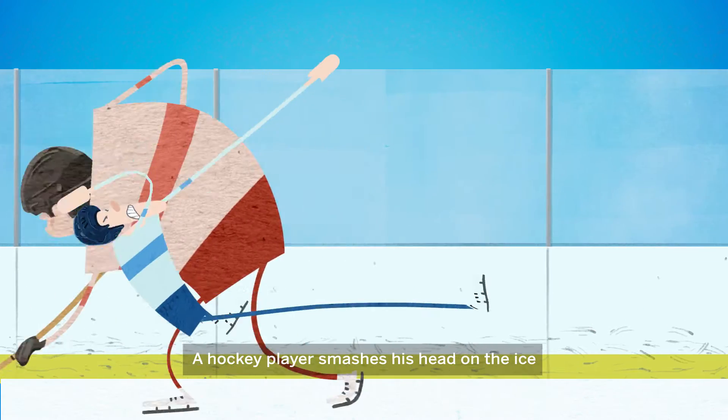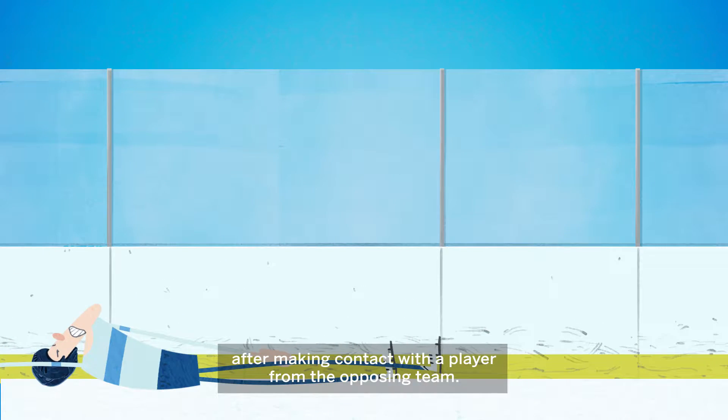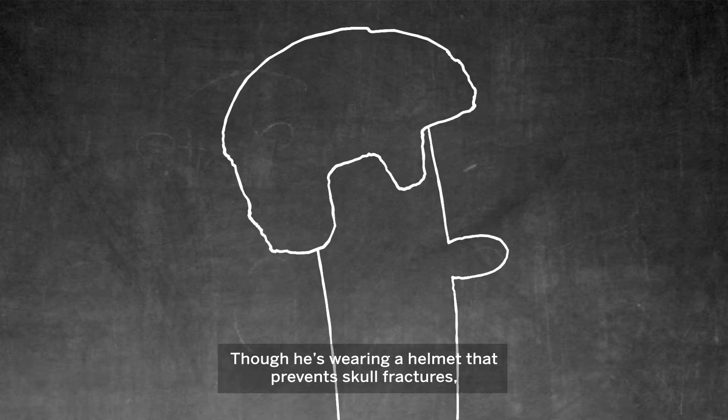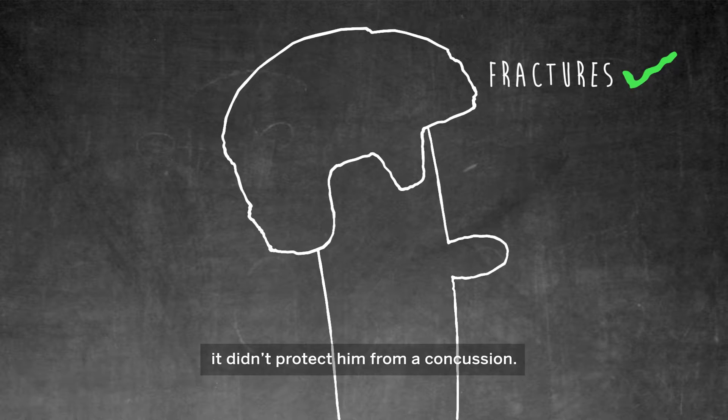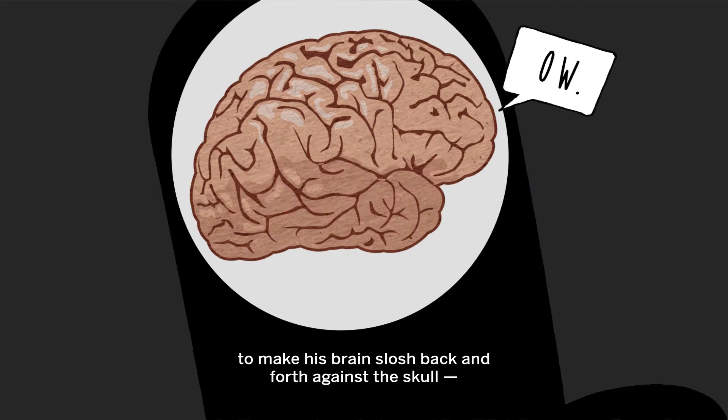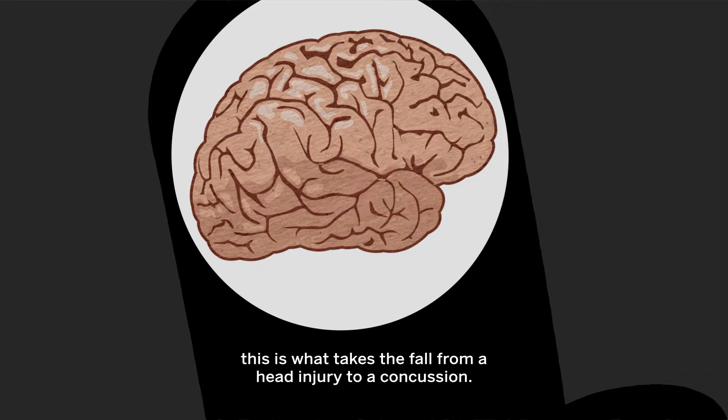A hockey player smashes his head on the ice after making contact with a player from the opposing team. Though he's wearing a helmet that prevents skull fractures, it didn't protect him from a concussion. The impact of the fall was powerful enough to make his brain slosh back and forth against the skull — this is what takes the fall from a head injury to a concussion.